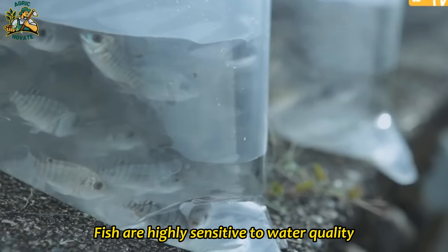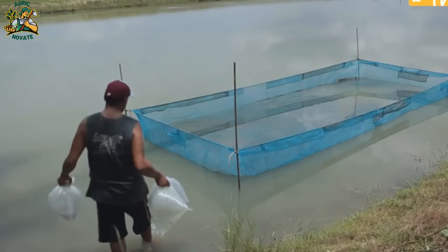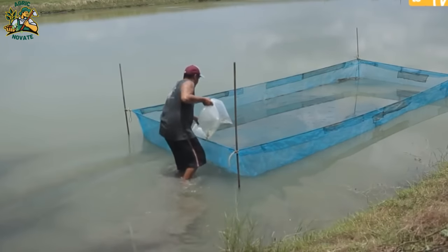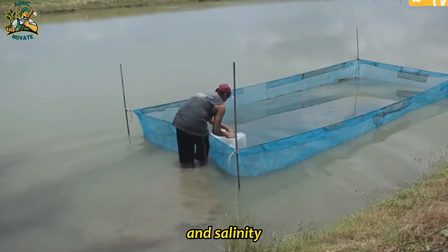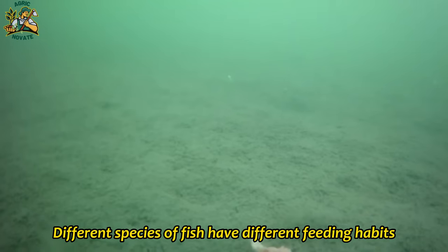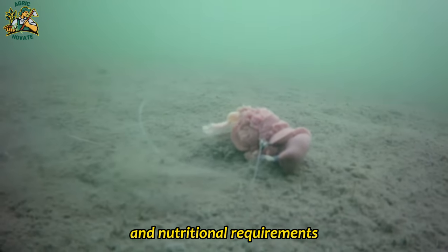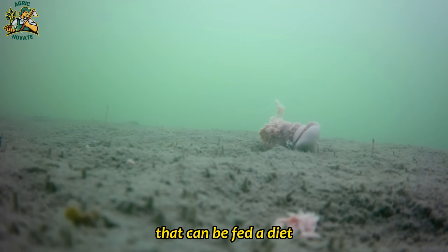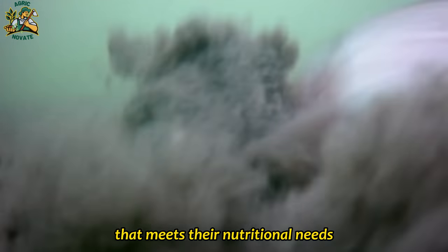Fish are highly sensitive to water quality, and different species have different tolerance levels for factors such as pH, oxygen levels, and salinity. Feeding habits also matter — different species have different nutritional requirements. Some fish are herbivores while others are carnivores, so it's important to choose a species that can be fed a diet that meets their nutritional needs.